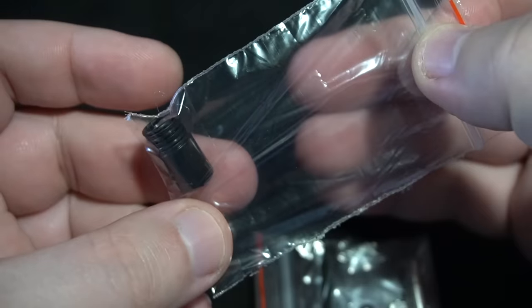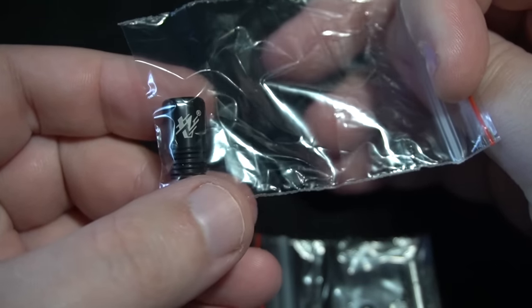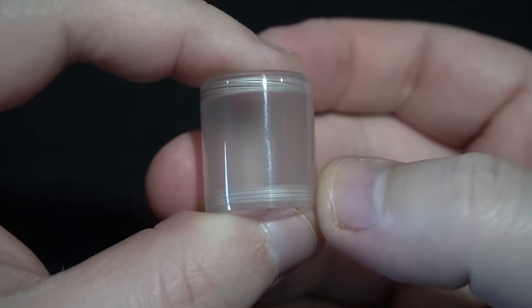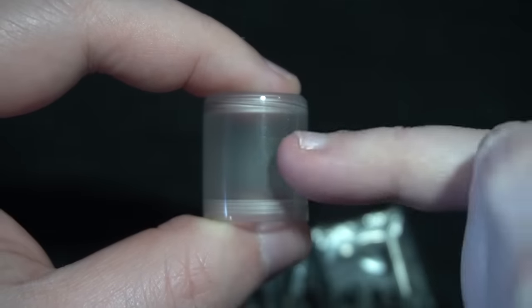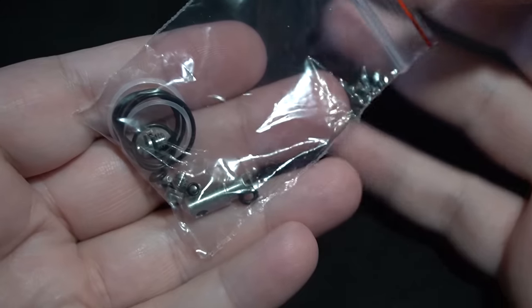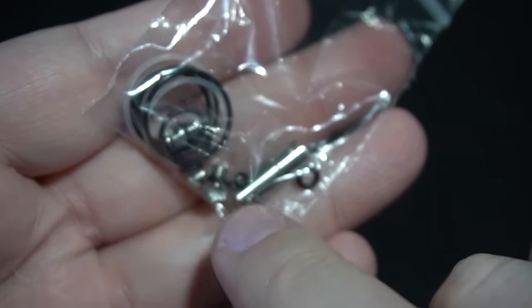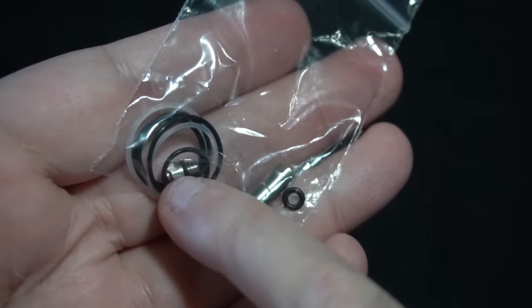In your first peripheral bag, you're going to get a 510 drip tip, which has a double O-ring situation and then kind of their logo on it. Then you get a clear nano tank, which is basically going to replace the metal that's on this, which I will show you how that works. Now keep in mind, this is a good thing because usually on high-end devices you have to buy different accessories for it — at least this comes with everything. Then you get a small black nano tank if you don't want to use the clear one or the metal one. You also get these little air adapters in three different sizes.